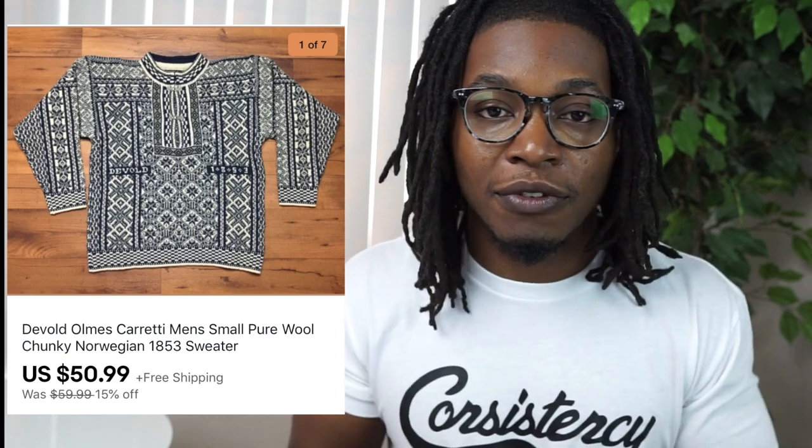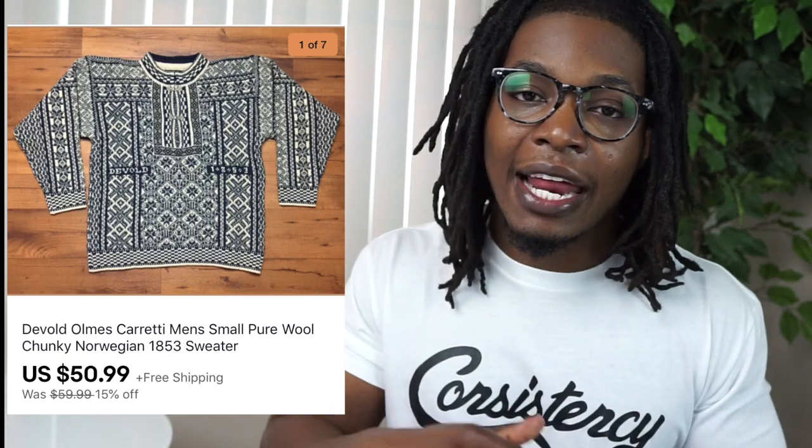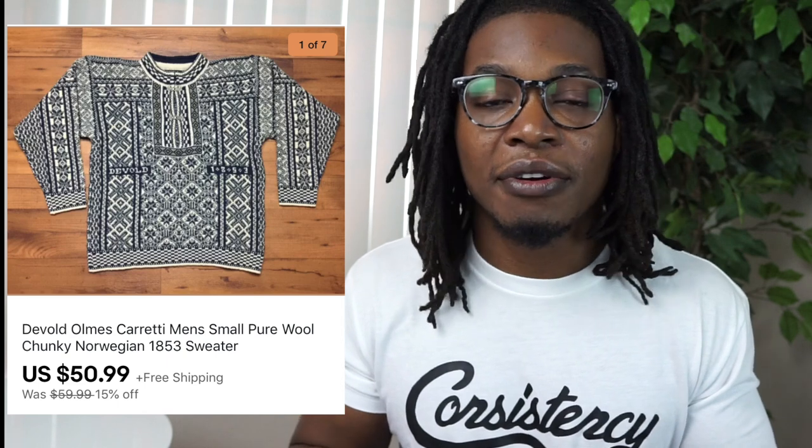Next up is a thrift store find — a Devold Norwegian sweater. I saw it and I know those chunky Norwegian-style sweaters always sell for good money. I didn't even notice the tag at first; the design of the sweater caught my attention. Comps showed them selling anywhere from $30 to $80, and I ended up selling mine on sale for $50.99. I probably could have listed it higher and gotten maybe $100 as winter progressed. Definitely a good bolo — it sold within three to four weeks, which for me is a really quick turnaround.